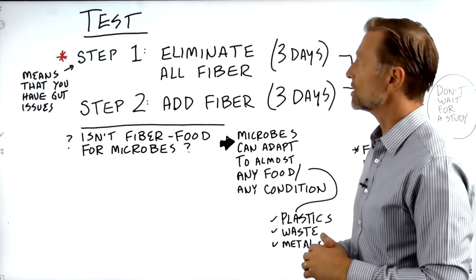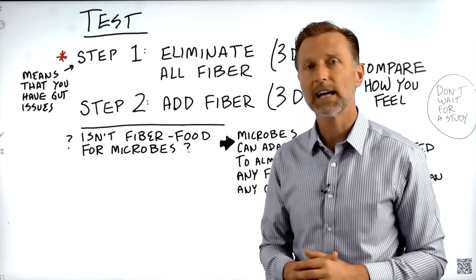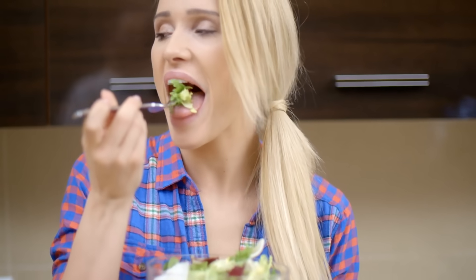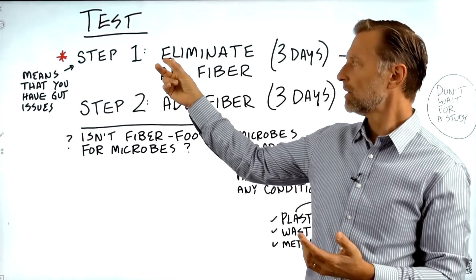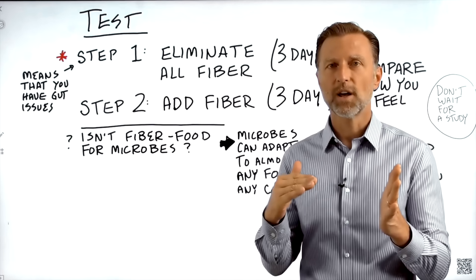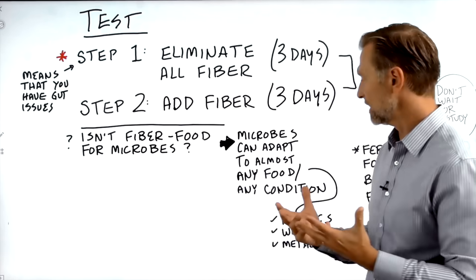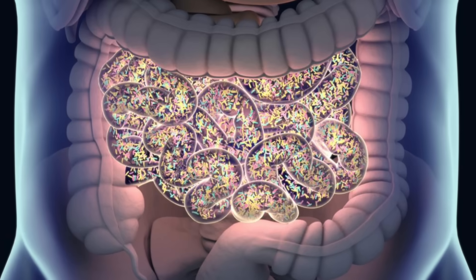That's the diet that's going to work best for you right now. If you add fiber back and feel better, chances are you don't have a gut issue — you just fed the microbes and they're happy. The fiber I'm recommending is from vegetables, like salads. But here's the question: if you eliminate fiber, aren't your microbes going to die off? Well, microbes can adapt to almost any condition. They can eat almost any food — they can even live on metal, plastics, and waste.